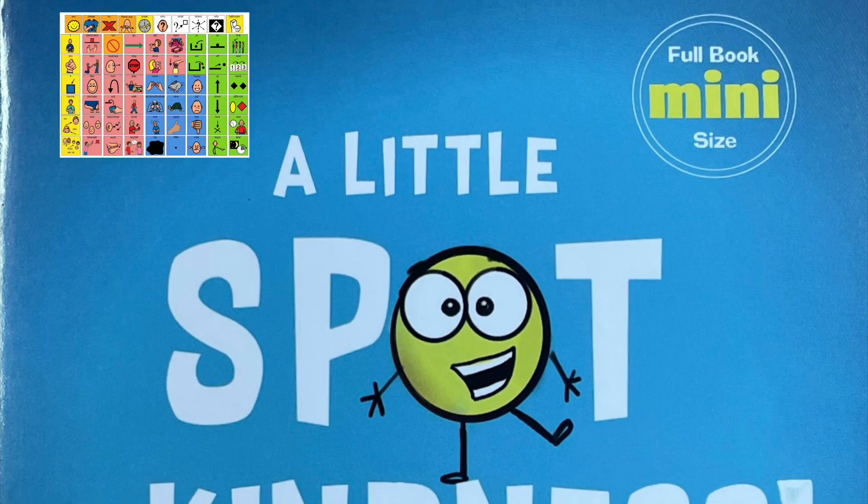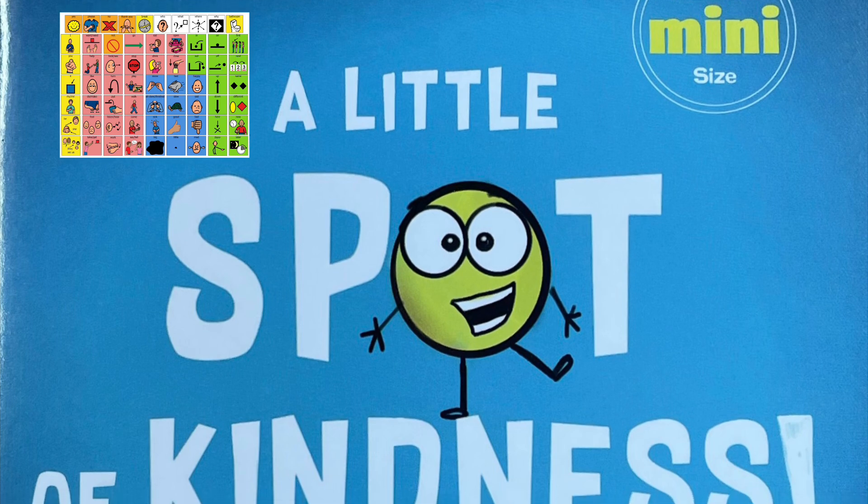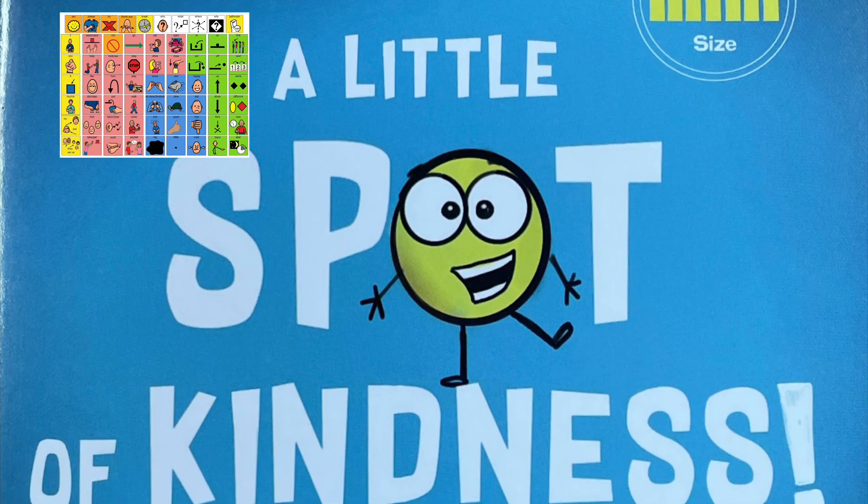Hi, this is Mrs. A. Get out your core boards, communication apps, or devices. I'd like to share a story with you.